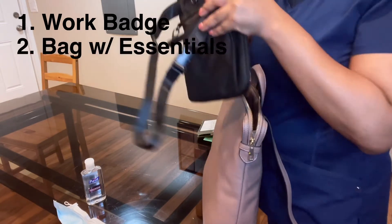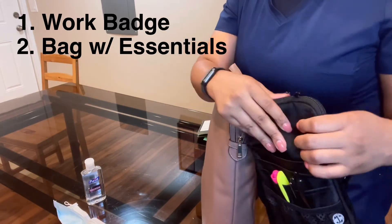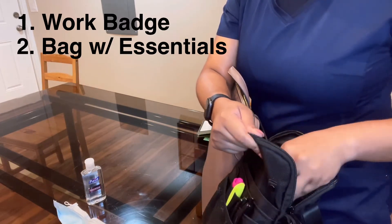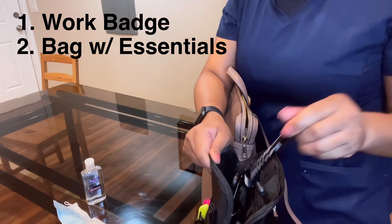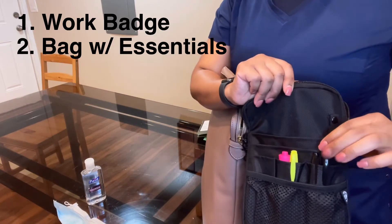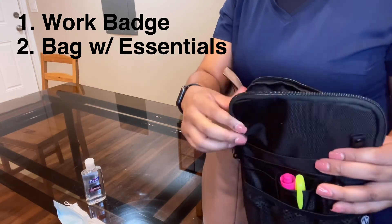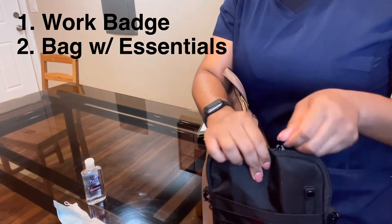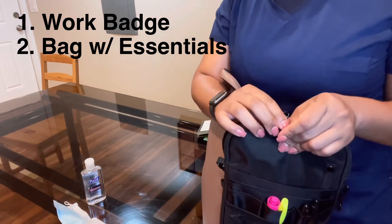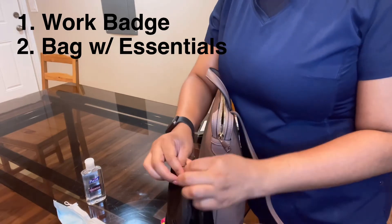Then I bring this bag right here, and it has my stethoscope, my scissors, and my pen lights. I have all that, as well as pen, sharpie, and highlighters. I bring this with me as well — I usually put this around my waist at work so I know I have all the essential stuff that I need.